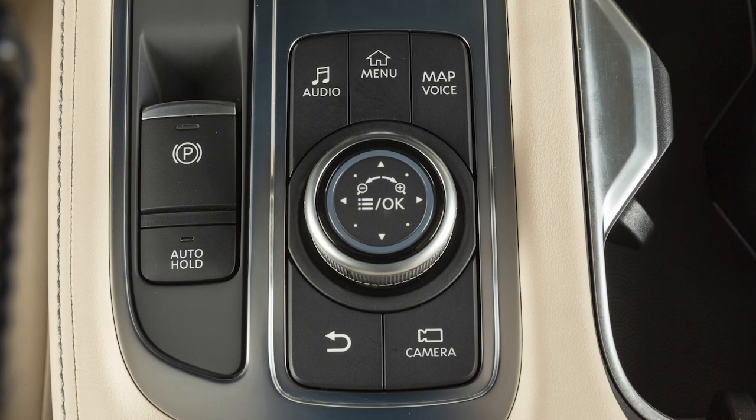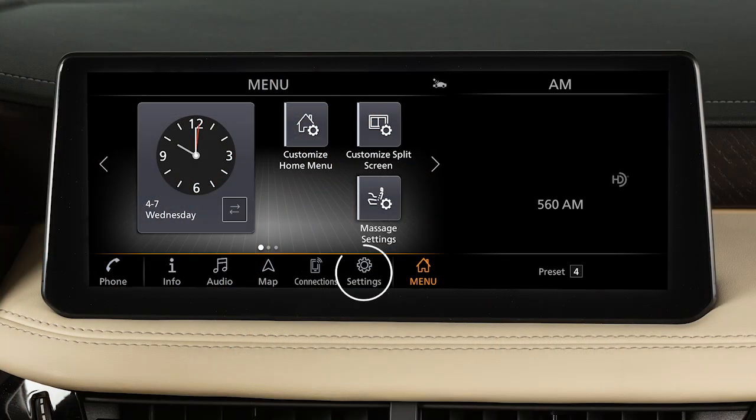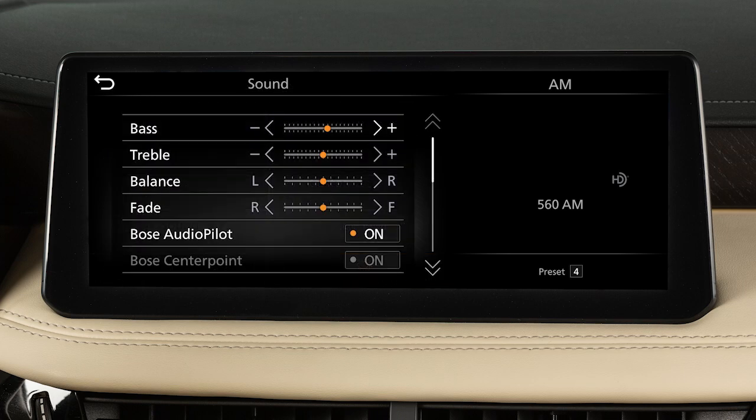To adjust the settings for the audio system, press the Menu button. Touch Settings, then Sound, then the audio feature you wish to adjust.